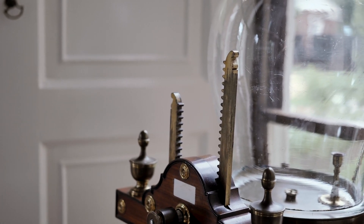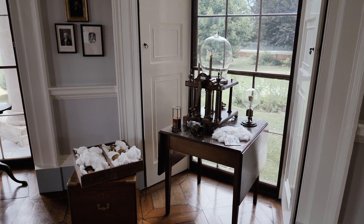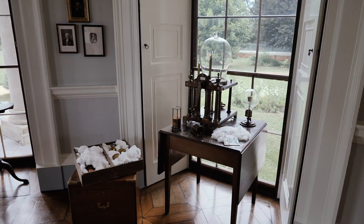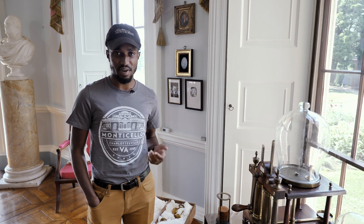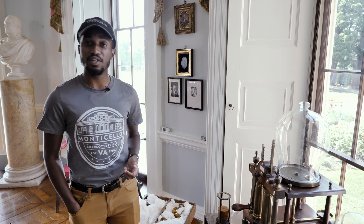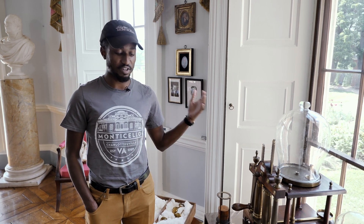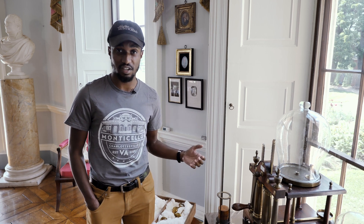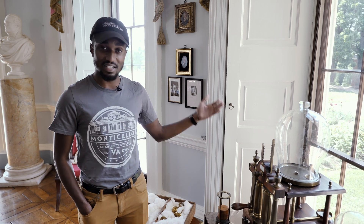A vacuum pump is a scientific instrument, and that's important to Jefferson because he's what we like to call a man of the Enlightenment. A lot of people come here and ask us what exactly that means. Well, the Enlightenment was a period in America and Europe in which there was a blossoming of scientific reasoning and scientific observation. A man like Jefferson, who once said that knowledge was power, safety, and happiness, was going to make sure he had the latest devices so that he could test out his scientific curiosity.